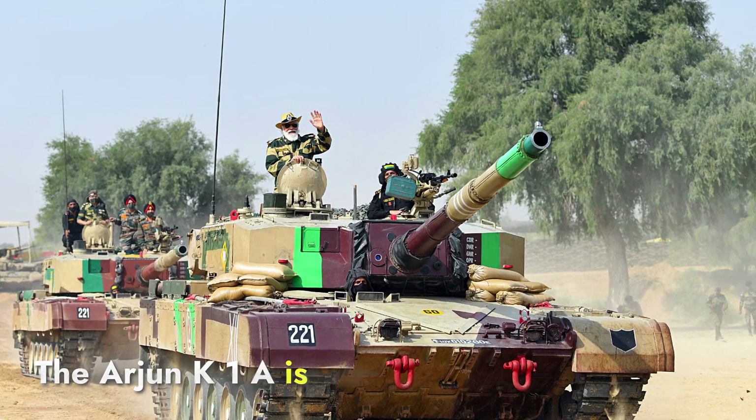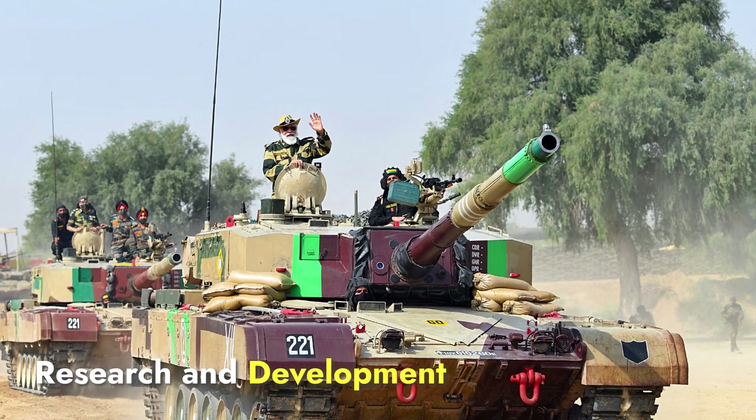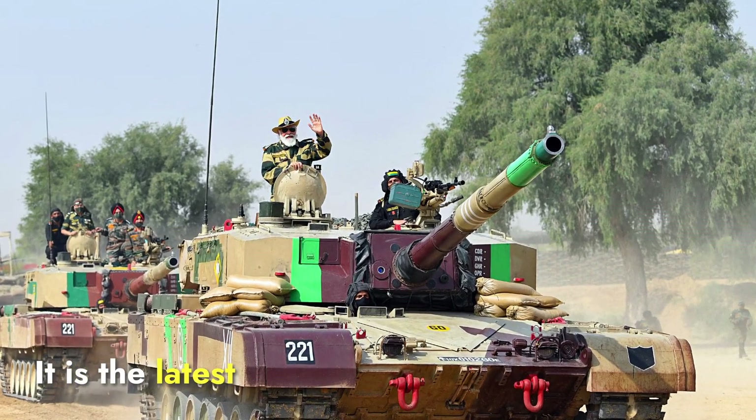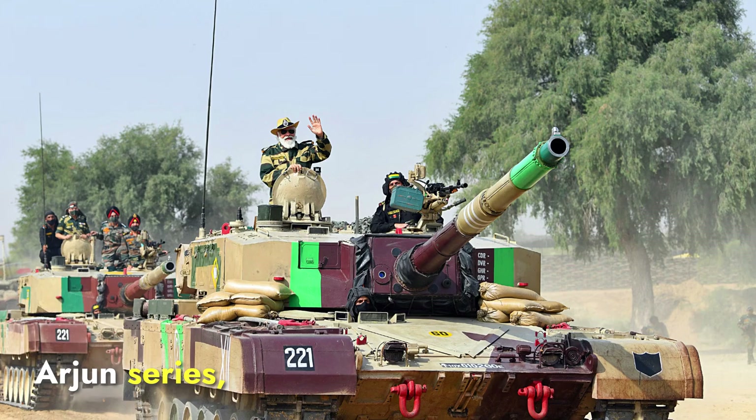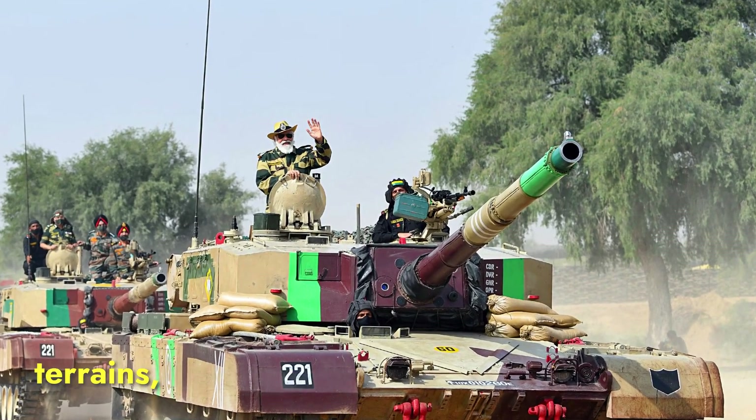The Arjun Mk-1A is India's advanced main battle tank, developed by the Defense Research and Development Organization. It is the latest iteration of the Arjun series. Its primary role is to engage enemy armor and provide heavy firepower in open and rugged terrains.